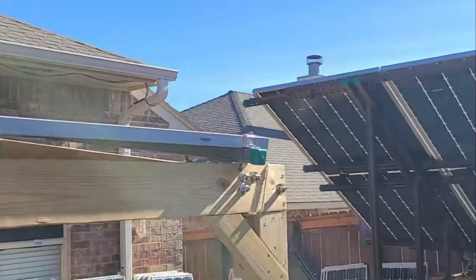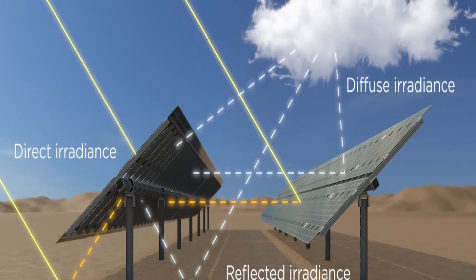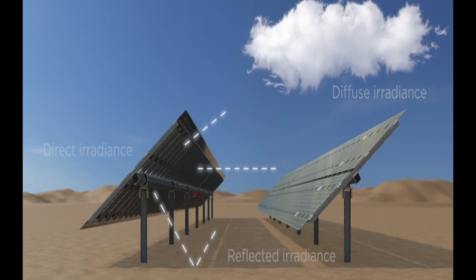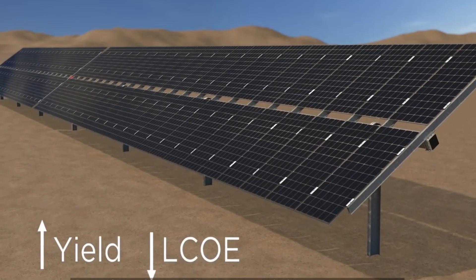What does bifacial mean? The panel can absorb light and convert it to electricity from both sides of the panel, not just the front side like conventional solar panels. Bifacial panels generally must be about 10 feet off the ground for full benefits — ground mount is best.